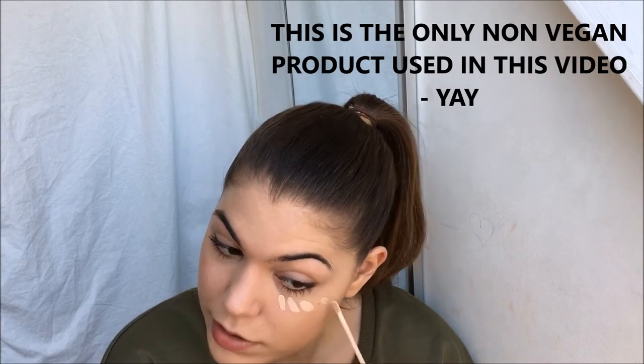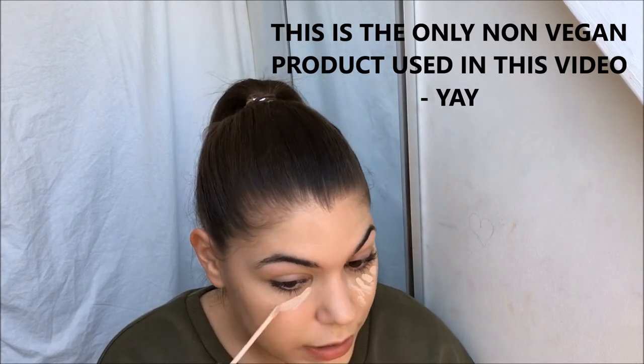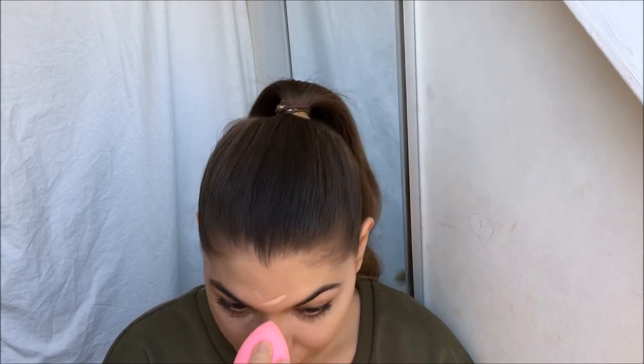Now I am just gonna highlight my face a bit and I'm gonna use the Fit Me concealer in the shade 15. I've had this concealer forever and I think it's really great and affordable, but I do really want to buy a vegan one next time. If you have any suggestions I would love to hear them — I'm thinking about buying the Shape Tape concealer from Tarte because I've heard so many great things, and I know that is vegan, but they ship from America so I just have to look into that a bit more.